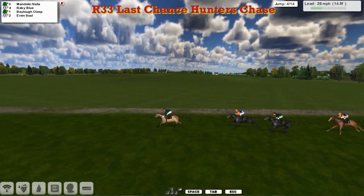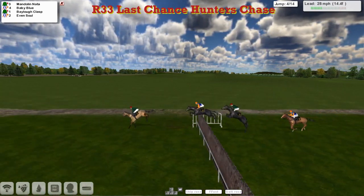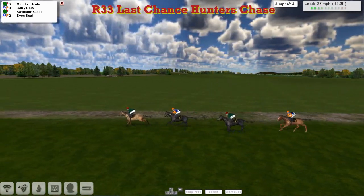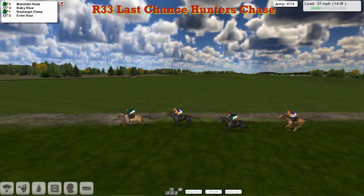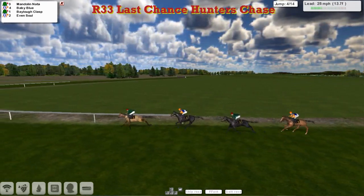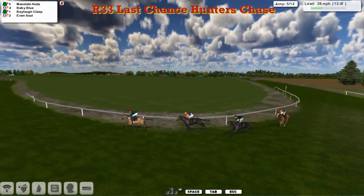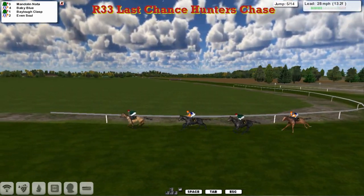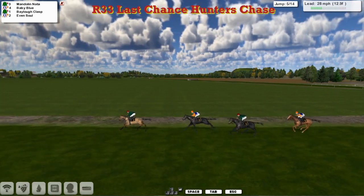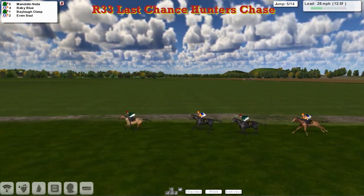It's Mandolin Natter that leads from Baby Blue and Baylow Class and Even Sold. We'll go with the fourth, and there's Mandolin Natter. Baby Blue in second, Baylow Class third, Even Sold is fourth. It's pretty square, these bends are pretty tight. It's still Mandolin Natter that leads, about three lengths to Baby Blue, and a couple back to Baylow Class, and further two back to Even Sold.